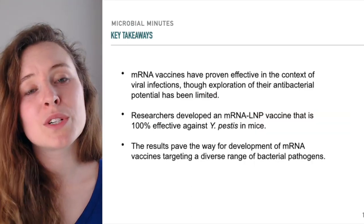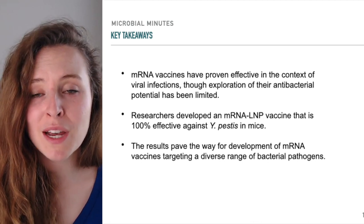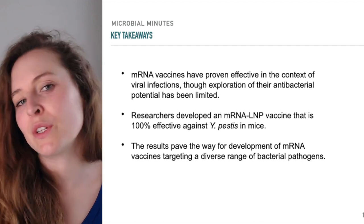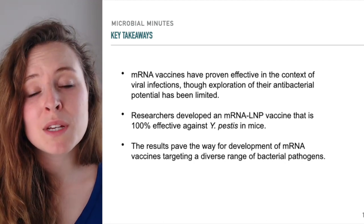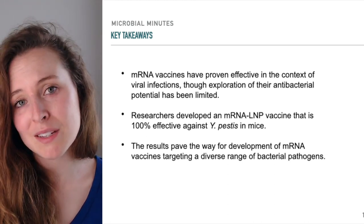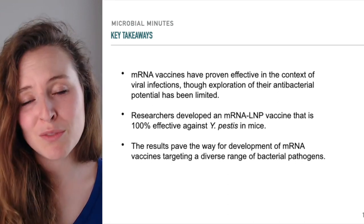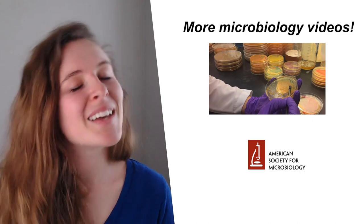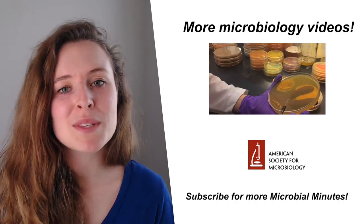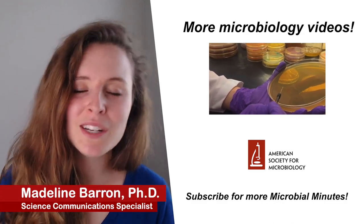So what have we learned about mRNA vaccines targeting bacteria? mRNA vaccines have proven to be effective in the context of viral infection, though their uses against bacteria are limited for various reasons. However, researchers developed an mRNA lipid nanoparticle vaccine that is 100% effective against Y. pestis in mice. The results pave the way for the development of mRNA vaccines targeting a diverse range of bacterial pathogens. Remember to ring the bell to be notified whenever a new Microbial Minutes drops. I'm Madeline Barron — thank you for listening, and thank Ray Ortega for production.